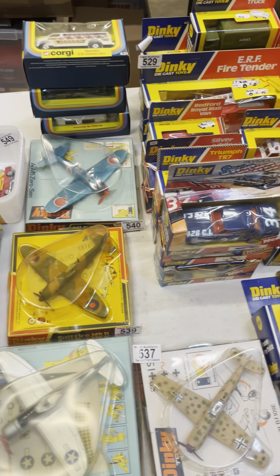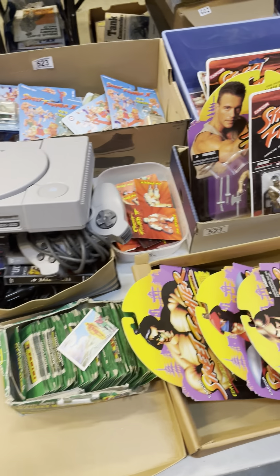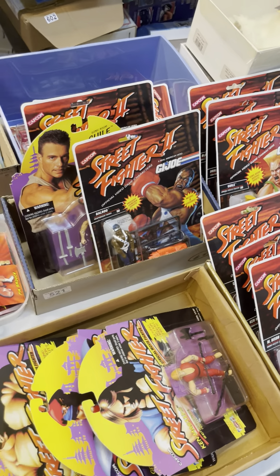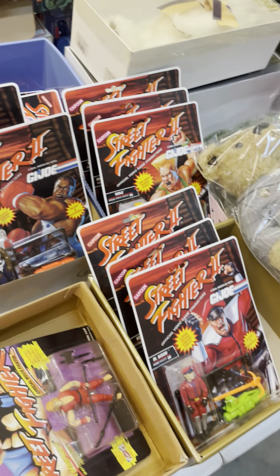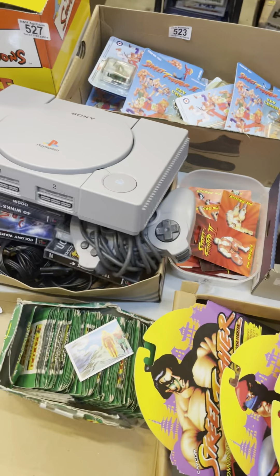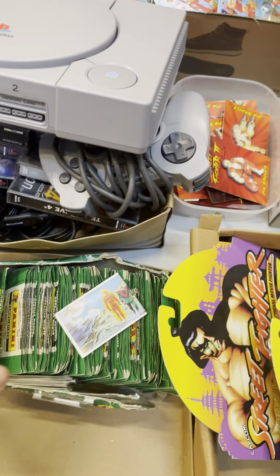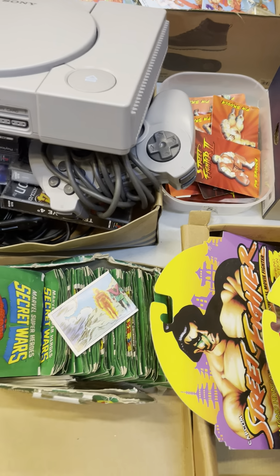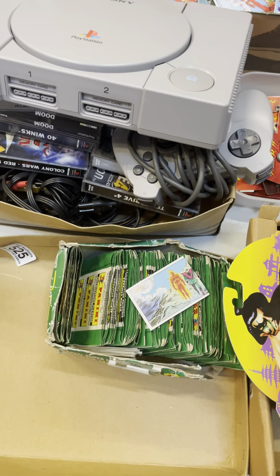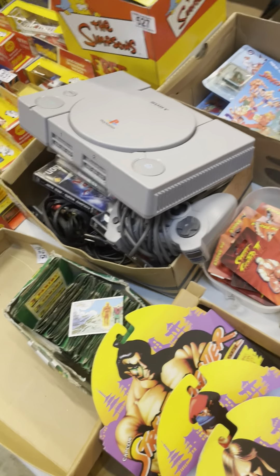Back to some boxed later-issue Dinky die-cast, and another interesting section — some carded Street Fighter figures, which are becoming increasingly sought after. These are all factory sealed, not been opened at all, and should do quite well tomorrow. There's also PlayStation, which always does well, and an interesting shop counter box of Panini Secret Wars stickers — very hard to find a counter box. Should do quite well.